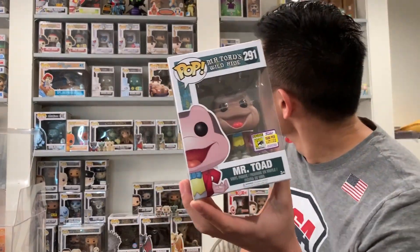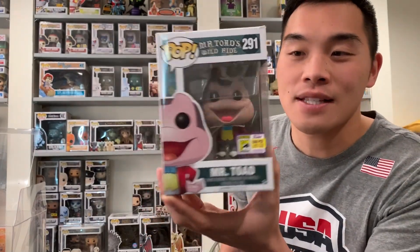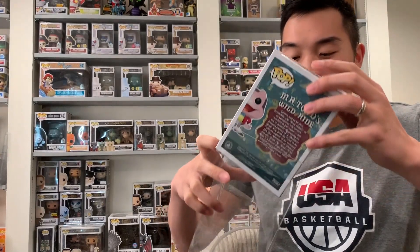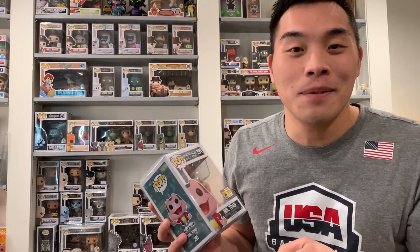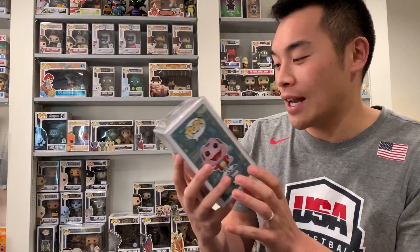I'm going to add him onto my shelf somewhere. I'm kind of running out of room, so I'm going to have to move some stuff around to make some space along with these other pops that I got. I'm kind of sick today, so that's why I sound kind of congested. But hopefully you guys don't mind. Be sure to hit the like and subscribe as always, and comment below which of these pops are your favorite that I grabbed.